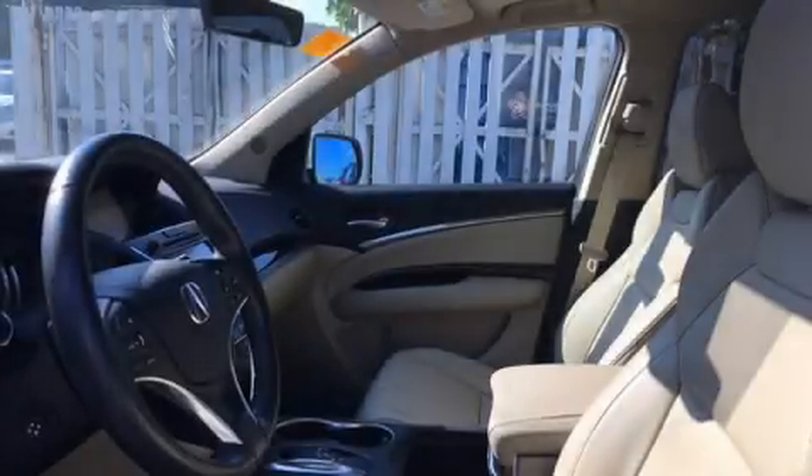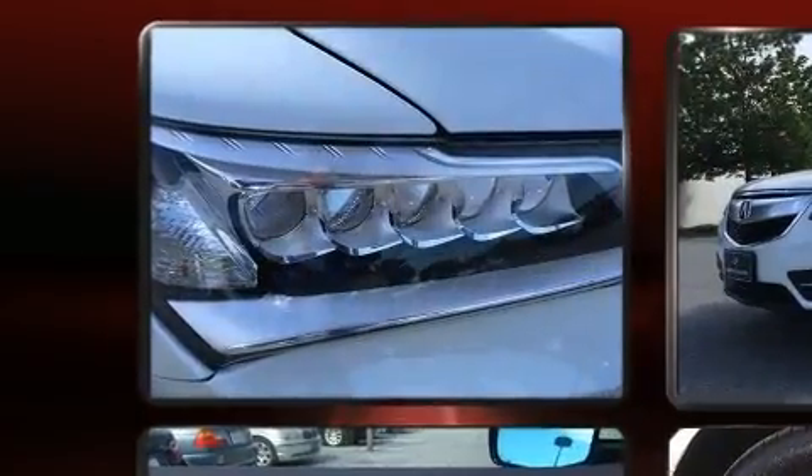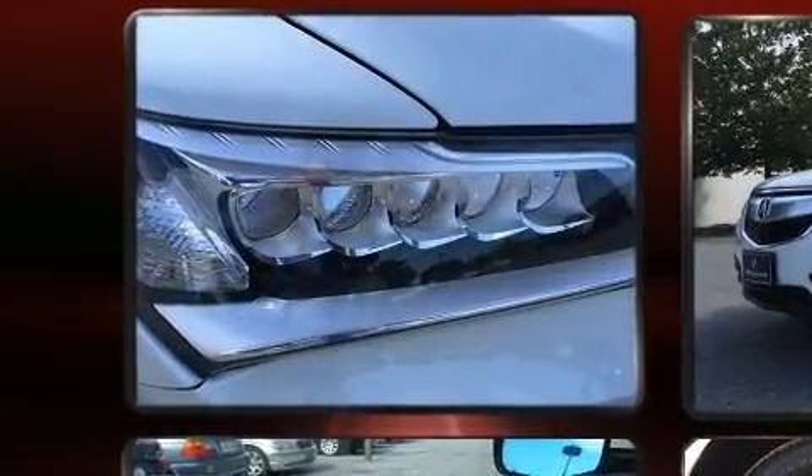Get excited about the 2016 Acura MDX. With less than 30,000 miles on the odometer, this four-door sport utility vehicle prioritizes comfort, safety, and convenience.